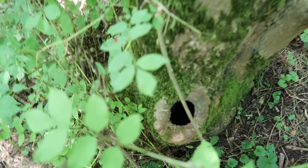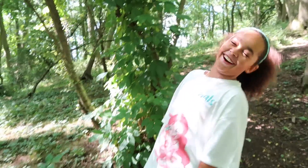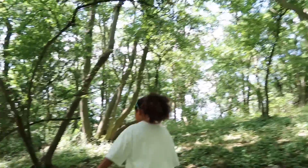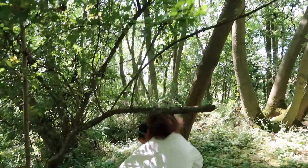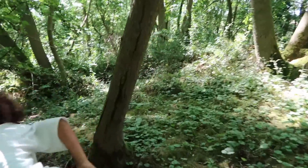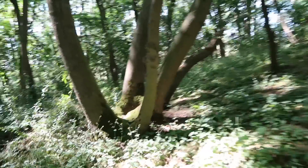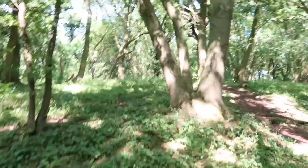That would have been a sneaky place for the animal. I thought I saw the egg but it was just a root. I'll check it for you — there's no egg or any clues in there, Tiana. You keep going on the path, I'll check it for you.